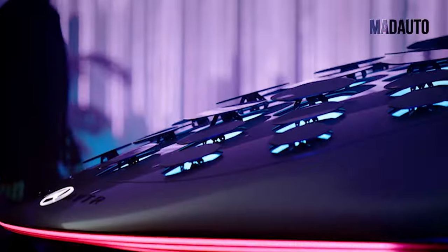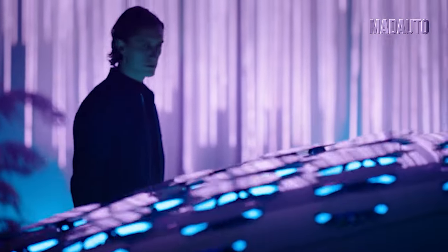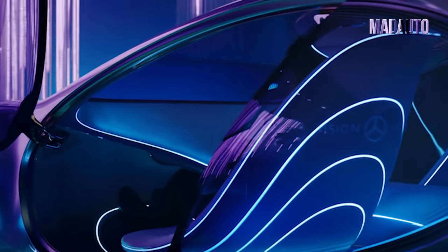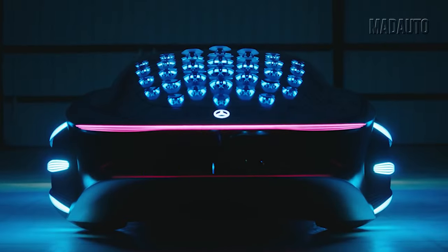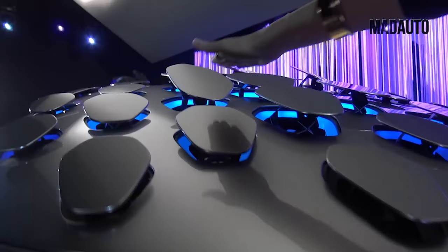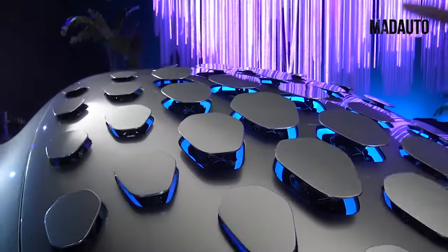One of the main inventions is the revolutionary technology of organic batteries based on graphene. The car has lifting doors, and they're just transparent. At the rear, there are 33 bionic flaps. They make the car resemble a living creature and can communicate with the driver through natural smooth movements.